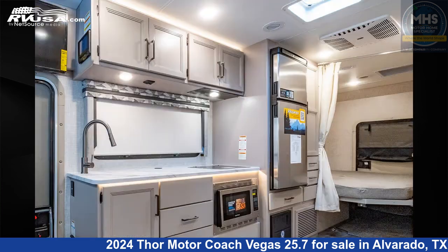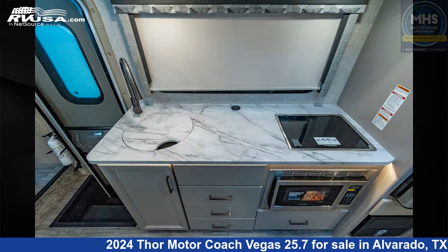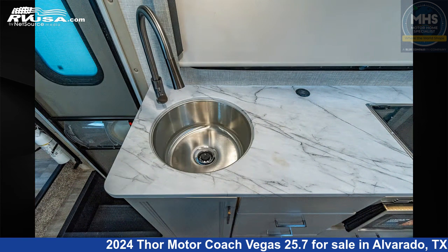This new Thor Motor Coach is 26 feet 9 inches in length and features a London fog and coastline gray interior. This 2024 Thor Motor Coach Vegas 25.7 is built on a Ford chassis and is powered by a Ford engine.